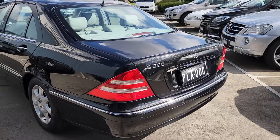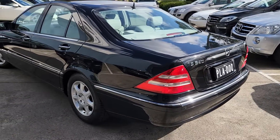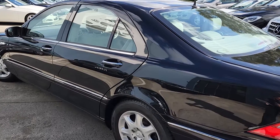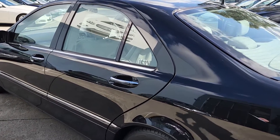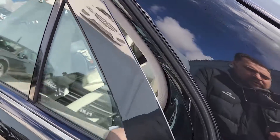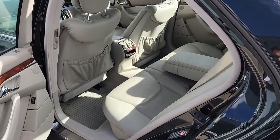Now this is the S320 as mentioned before — six-cylinder 3.2-litre. Quite sprightly: 8.2 seconds 0 to 100 for a large sedan like this. 165 kilowatts and 350 Newton metres of torque, so very good performance for a large sedan.